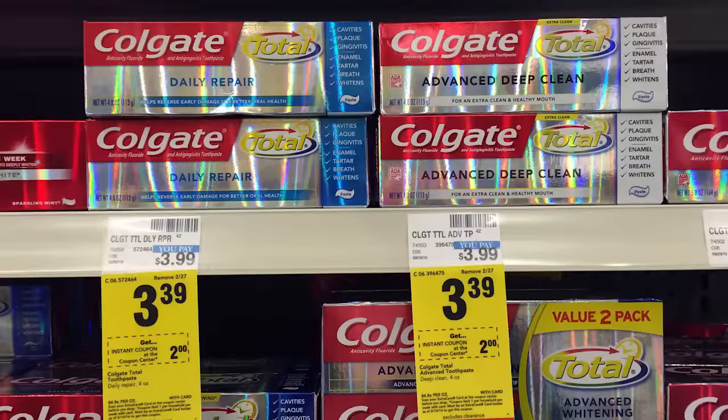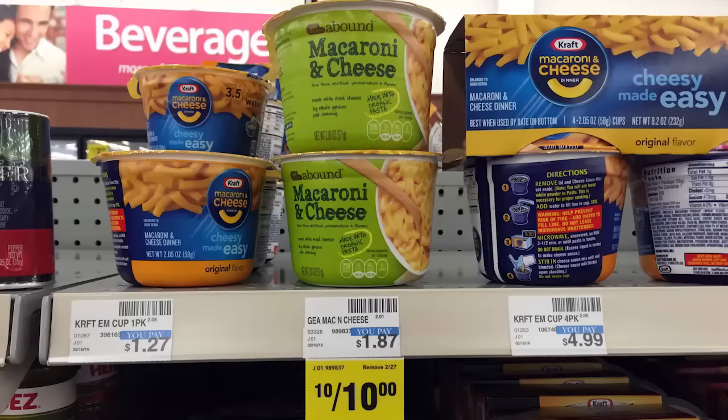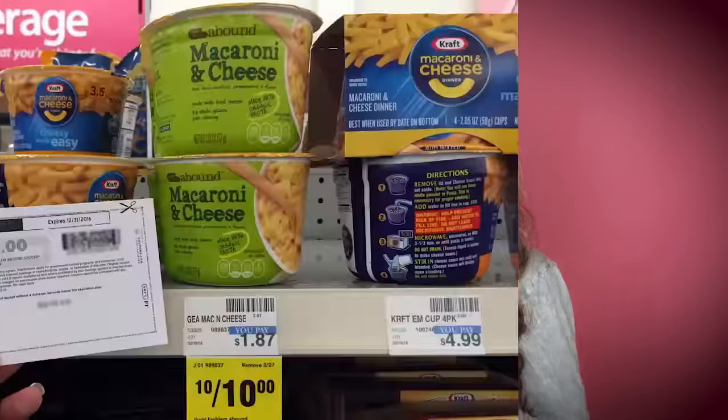Now we head to CVS. The easiest deal is on Colgate toothpaste — you can get it for free this week. It's on sale for $3.39. We have a high-value $2 off printable manufacturer coupon, plus everyone is getting a $2 off CVS coupon printing at the Redbox machine. Use those two $2 off coupons and it's free. Next, Gold Emblem Abound Mac and Cheese is on sale for $1, and we have a $1 printable coupon making it free — very straightforward. Also, Cadbury eggs are on sale for $0.99 and give back $0.99 in Extra Bucks, making them free after Extra Bucks, with a limit of one.